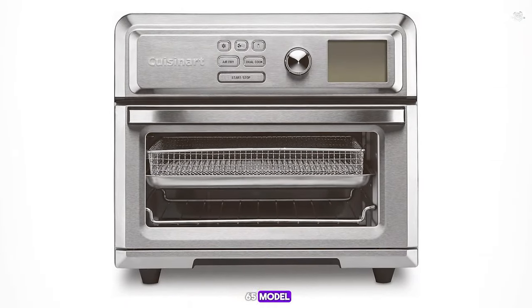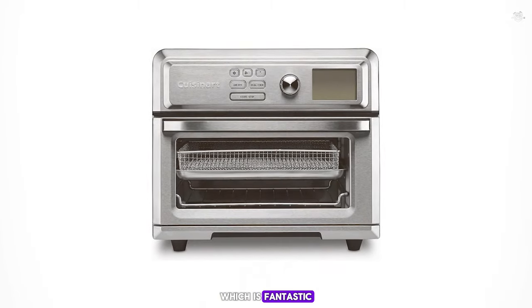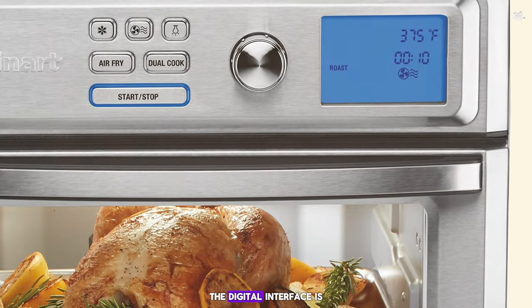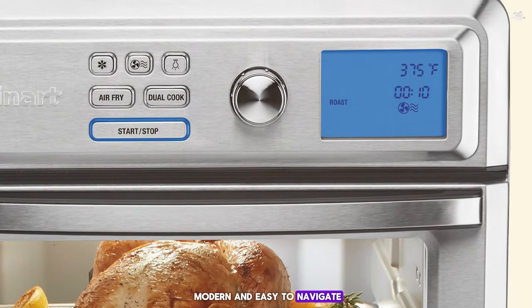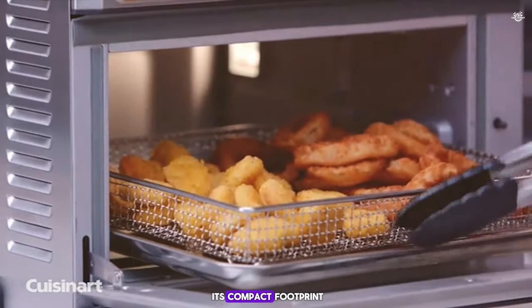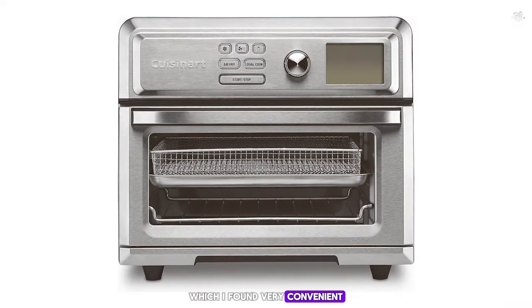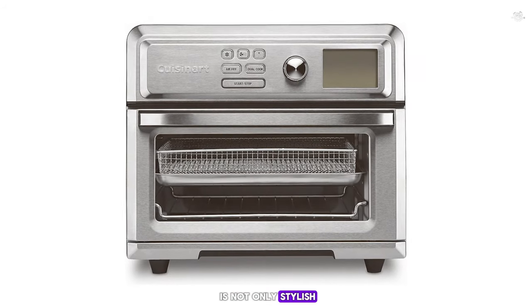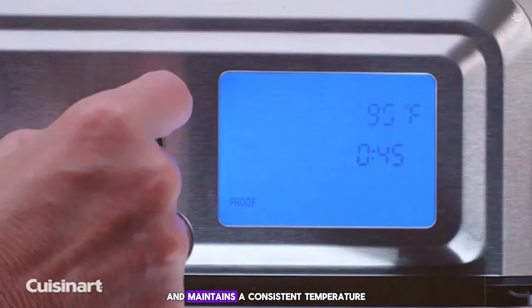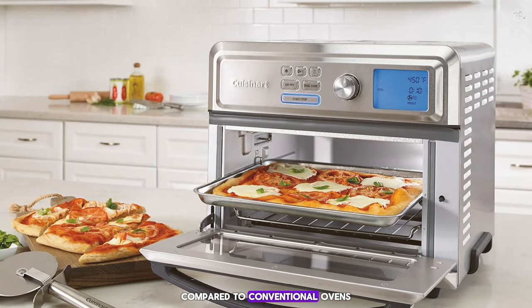Number 7: the Cuisinart TOA-65. This model is a powerhouse that excels in precision and versatility, featuring precise temperature control — fantastic for recipes that require specific temperatures. The air frying capability is top-notch, producing crispy outcomes consistently. The digital interface is modern and easy to navigate, with useful presets for different cooking methods. Despite its compact footprint, the interior is roomy enough to fit a four-pound chicken with ease. It heats up quickly, maintains consistent temperature, and uses less energy compared to conventional ovens.